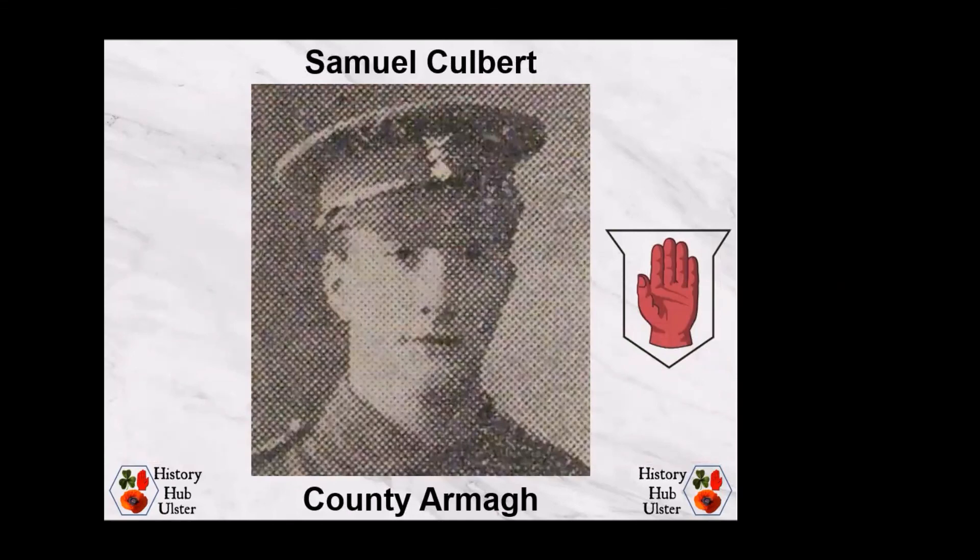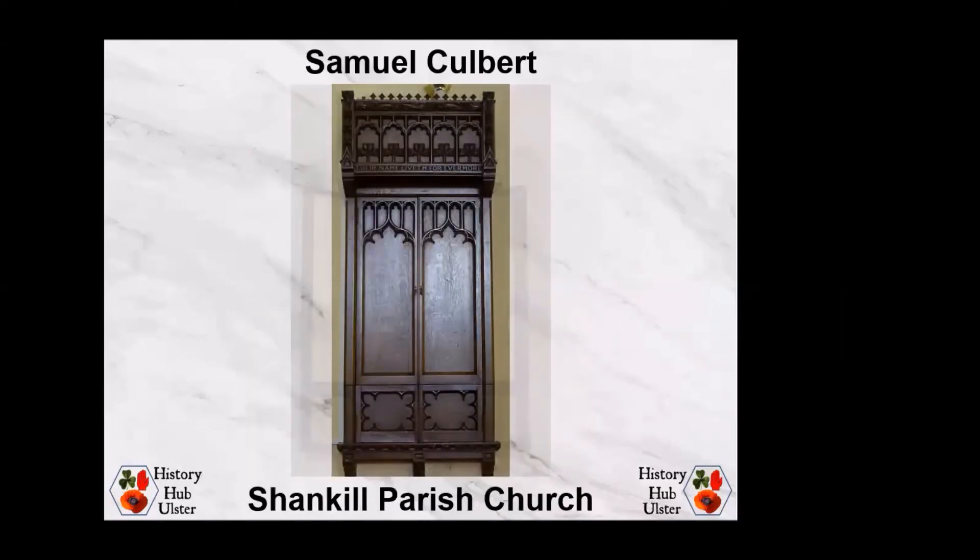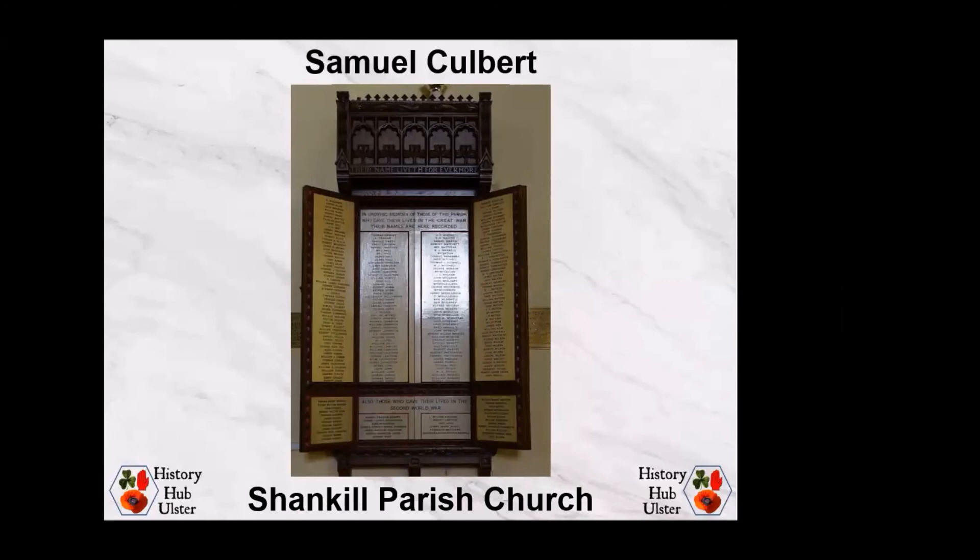Staying in County Armagh, Samuel Culbert was born on 7th November 1896 at Edward Street in Lurgan to Benjamin Culbert, a shoemaker, and Elizabeth Maccoon; they later lived at North Street in Lurgan. Samuel enlisted with the Royal Irish Fusiliers and was posted to the 9th Battalion on the Western Front after December 1915. He held the rank of Sergeant in C Company when he was killed in action on 16th August 1917, aged 20. He has no known grave and is commemorated on the Tyne Cot Memorial in Belgium and locally on the memorial in Shankill Parish Church in Lurgan.